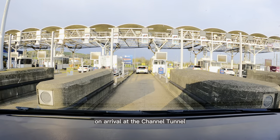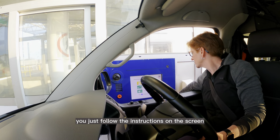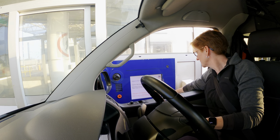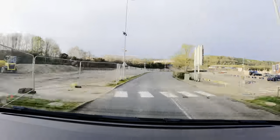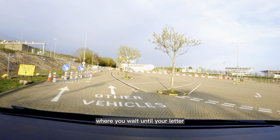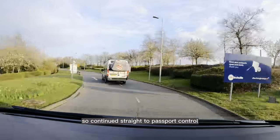On arrival at the Channel Tunnel, check-in is automated by number plate recognition. You just follow the instructions on the screen and hang the printed letter on your rear view mirror. This is the parking area where you wait until your letter appears on the big screen, but we were almost late on this occasion so continued straight to passport control.